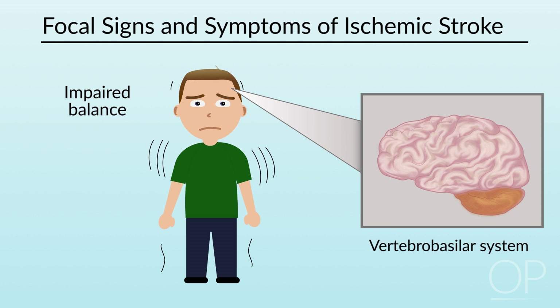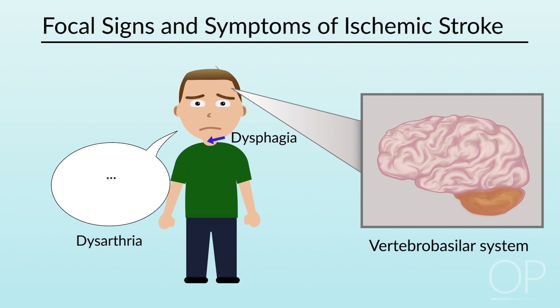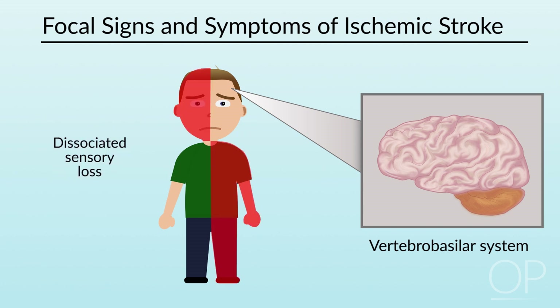Additional symptoms of vertebro-basilar stroke include impaired balance, abnormalities of eye movements or pupils, changes in speech or swallowing, and weakness or sensory changes in various patterns, as well as a decrease in the level of consciousness.